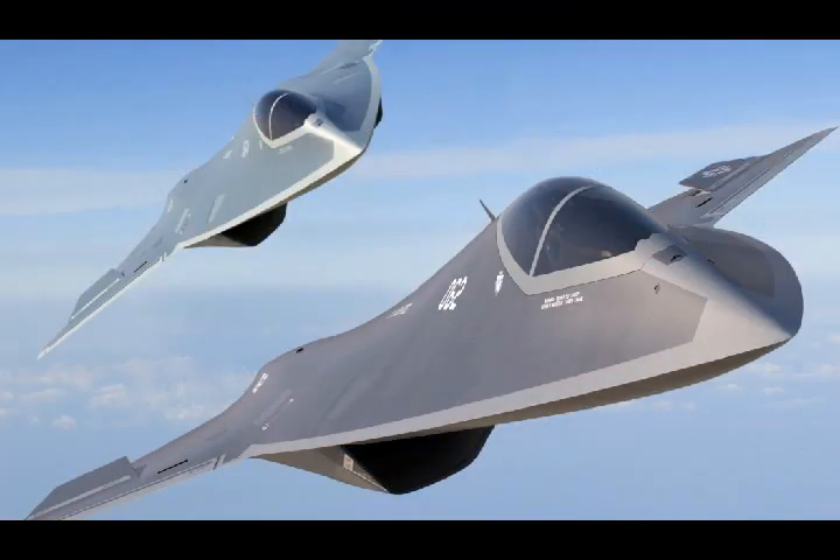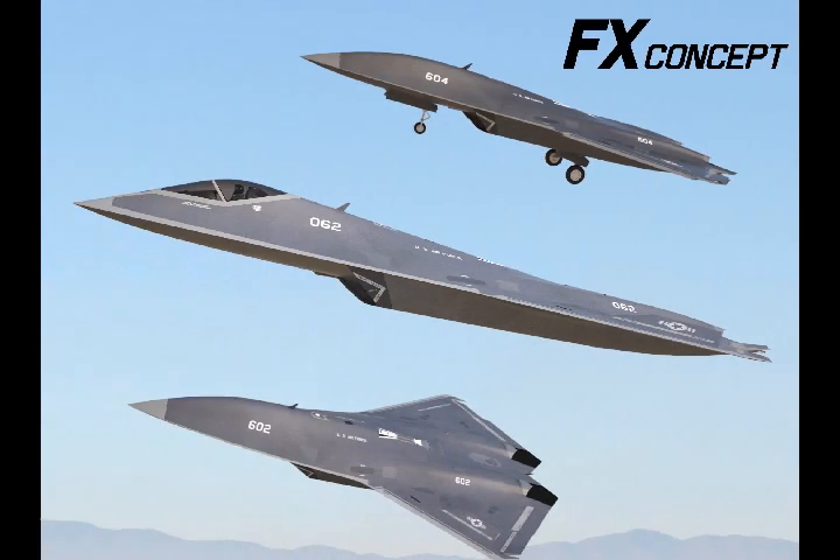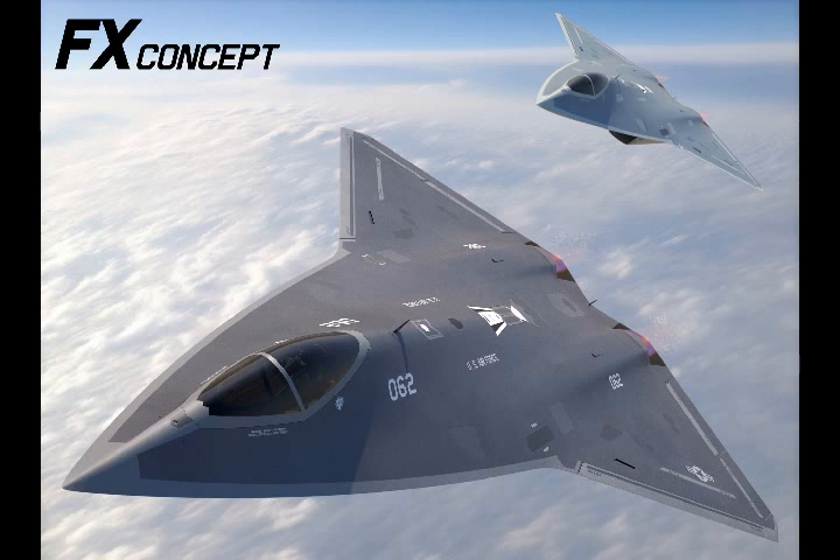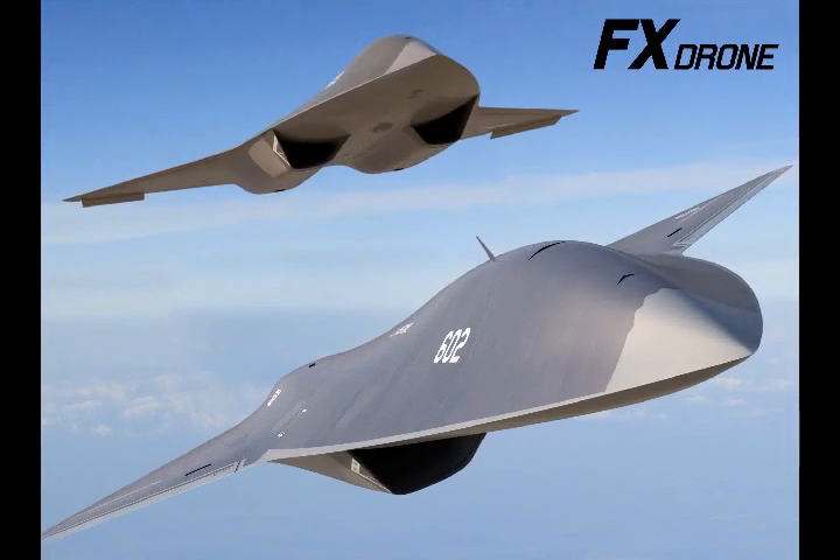Sixth generation fighter aircraft development to date includes proposals from Lockheed Martin FX and Boeing's FAXX programs. Fifth generation fighters such as the F-22 Raptor and F-35 Lightning have provided the U.S. with a certain element of aerial superiority. Even though Russia's Su-57 remains in testing and engine-related concerns continue to plague the development of China's Chengdu J-20, external observers still consider the F-35 to be the technically better 5th generation aircraft.